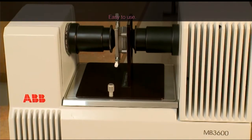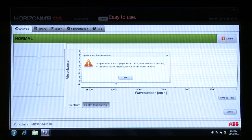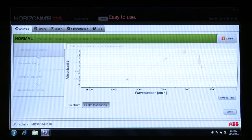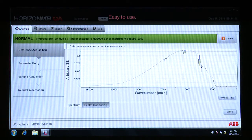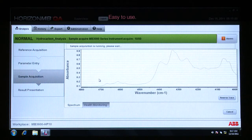The MB3600HB10 is designed and configured for routine hydrocarbon analysis and for easy calibration modeling and method preparation. It includes all the hardware, software, and accessories required for both quality assurance and control analysis and chemometric development.